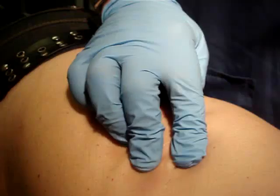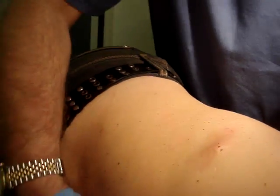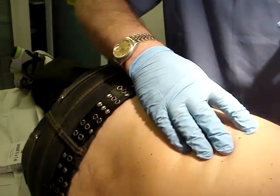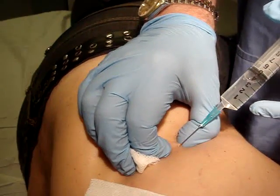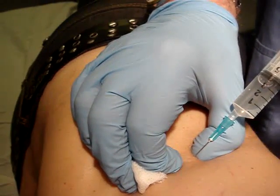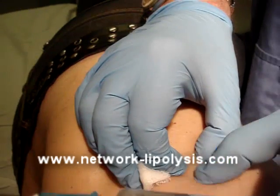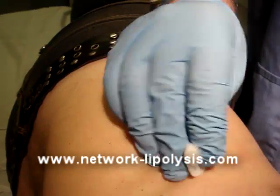I'm down in the center of it now and need to find out where the other ones are. This one here we can see just underneath the surface as well, so we just go down into it and try to go into the center. You can see that the phosphatidylcholine remains within the little benign lesion.